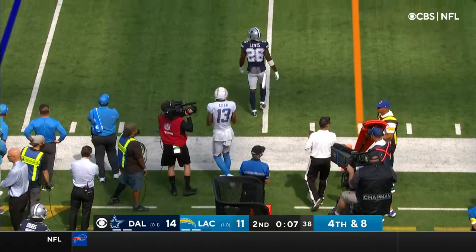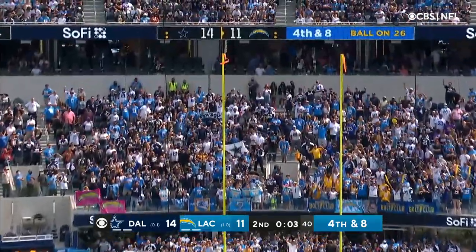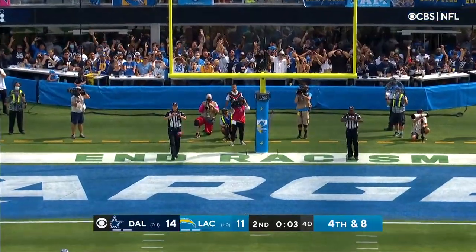And now they'll try to tie it with a field goal. Biscano already good for 46. And this can't — no good.